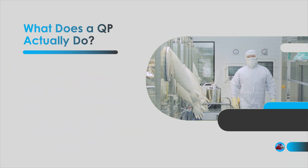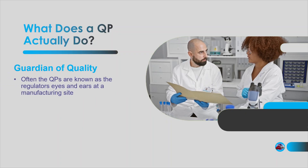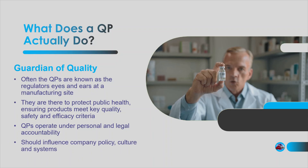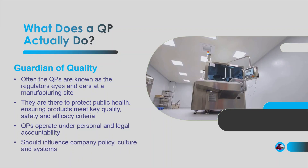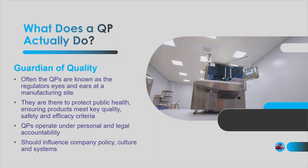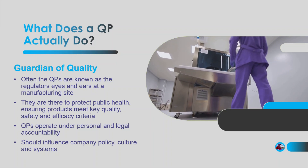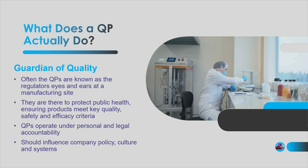But it's not just about individual batches. QPs are present in pharmaceutical manufacturing companies to be the eyes and ears of the regulators. They often shape how the company handles change controls, training, deviation management, validation, and qualification. They are personally and legally accountable for their decisions, so they have a big say in the design and maintenance of the Pharmaceutical Quality System, or PQS. Basically, they don't just manage quality — they live it.